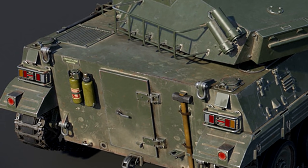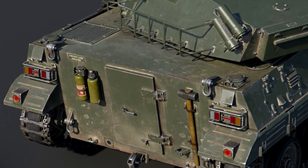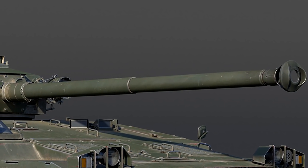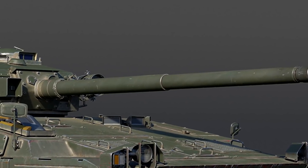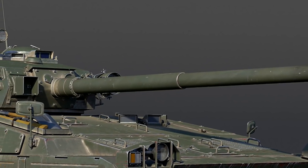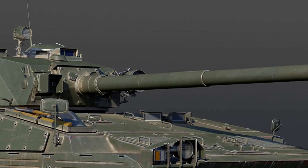I remember back in the day when the Leopard 2K was added to the game — on its upper glacis you would shoot it and the round would ping off somewhere because of the extreme angle. I believe the MARS 15 will be the same with its extreme angles.